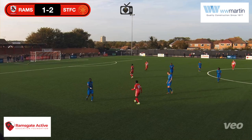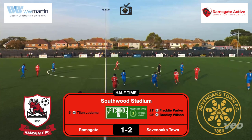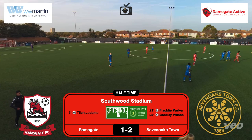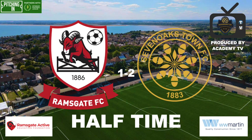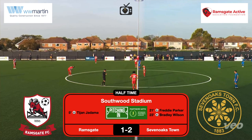Closing stages of the first half — Ramsgate took the lead early on in 5 minutes, Sevenoaks showed good character. There's the half-time whistle at the Southwood Stadium — Ramsgate 1, Sevenoaks Town 2. Thanks for watching Academy TV — don't forget to hit the like and subscribe button, leave a comment if you can. Hit the subscribe button.